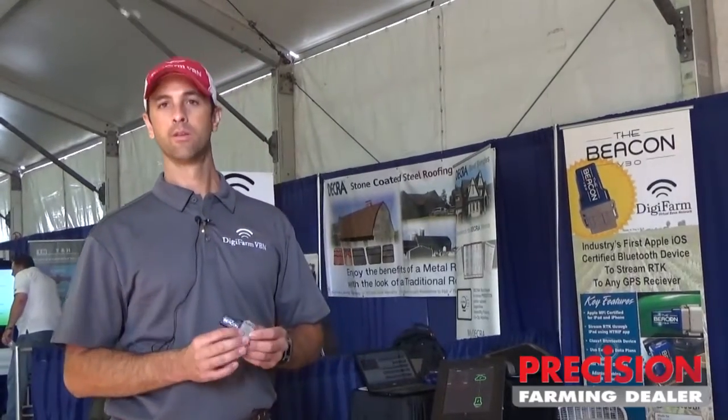Hi, my name is Dave Bouchon. I'm the president of Digifarm, and we're here at the Farm Progress show today to talk about the unveiling of a new product called the Beacon.